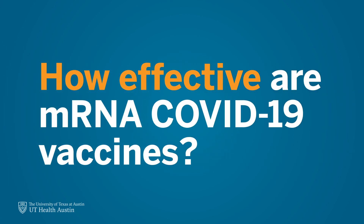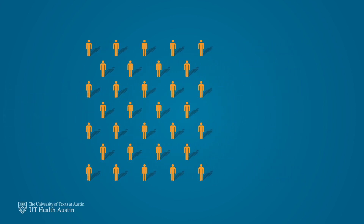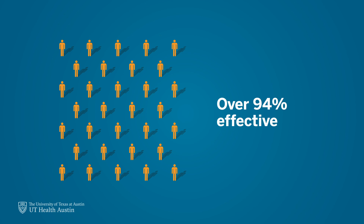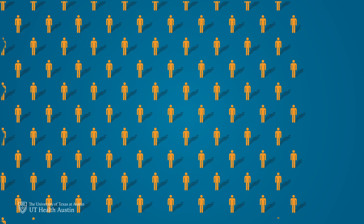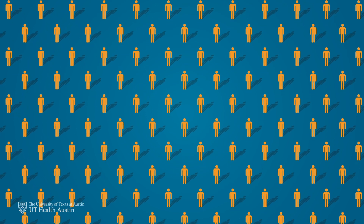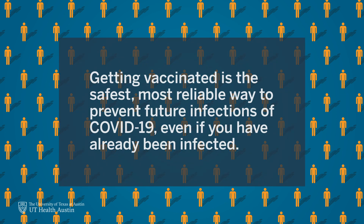Just how effective are these vaccines? According to clinical trials involving over 70,000 patients worldwide, mRNA COVID-19 vaccines have been over 94% effective at preventing infections. Since approved by the FDA, millions of people have received mRNA COVID-19 vaccines and ongoing evaluations have revealed no additional safety concerns. Getting vaccinated is the safest, most reliable way to prevent future infections, even for those people who have already been infected with COVID-19.